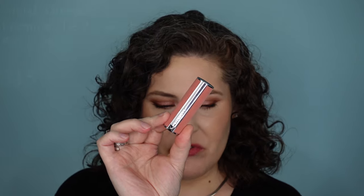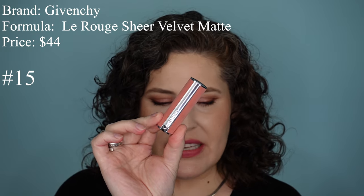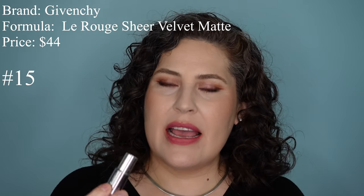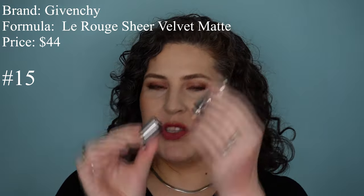Next up is this one from Givenchy — this is La Rue Sheer Velvet Matte. This is $44. I like this. Guess what? It's refillable. Weirdly, the deep matte is not refillable, but this one is. This does have that very faint but very floral high-end luxury lipstick scent.